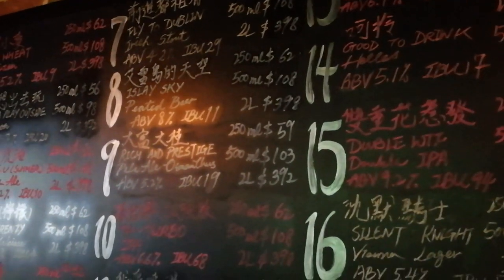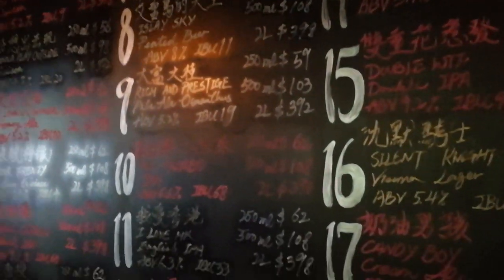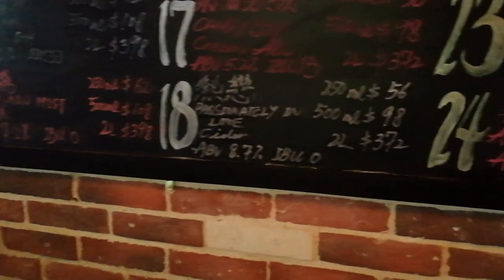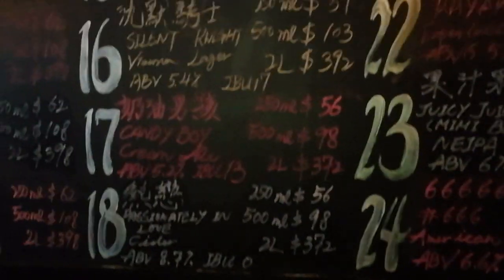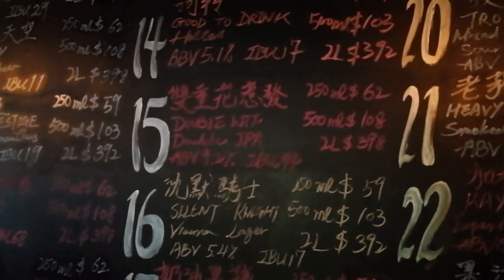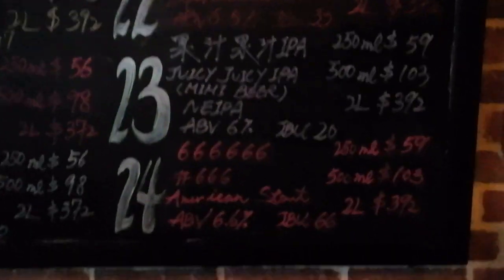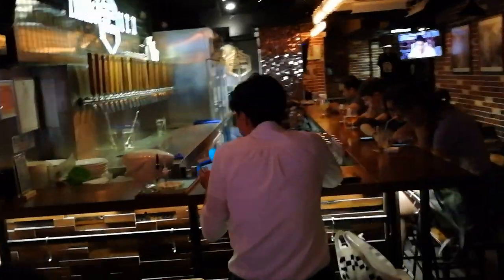They've got a peated beer, so you'll see me review that later — I can't resist that when I'm here. Some pale ales, English IPA, New England IPA, ciders, cream ales, lagers, double IPAs, German Helles, Scottish Export, coffee IPAs, sour beers, smoked imperial stouts. A hell of a lot of different things here, but really lovely little bar.